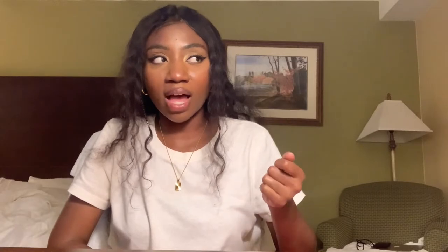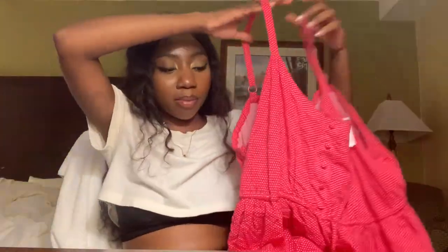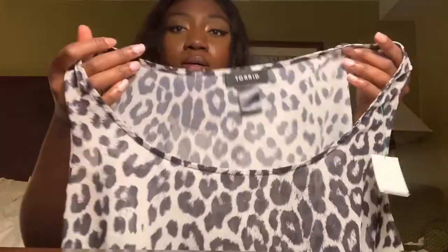I found a few Torrid items. Torrid is a brand that has decent profit and goes extremely fast. I got this pink button-front spaghetti strap dress — kind of like a cute picnic dress with polka dots. It's a size four. That was bag number one.